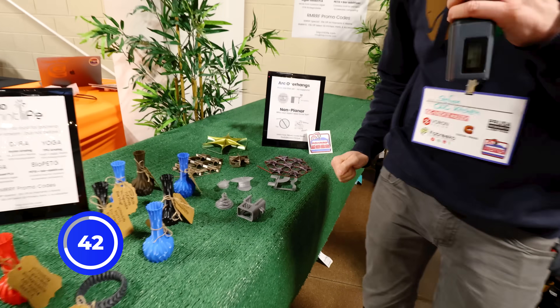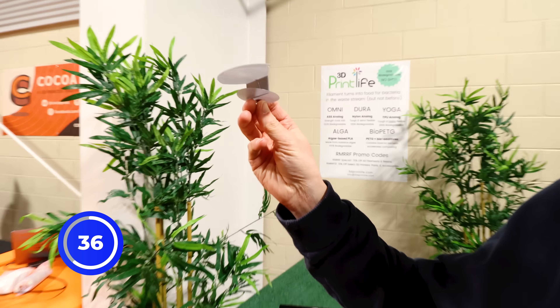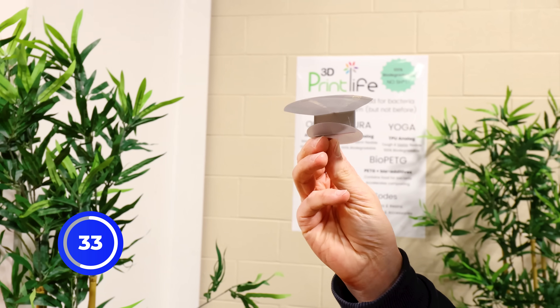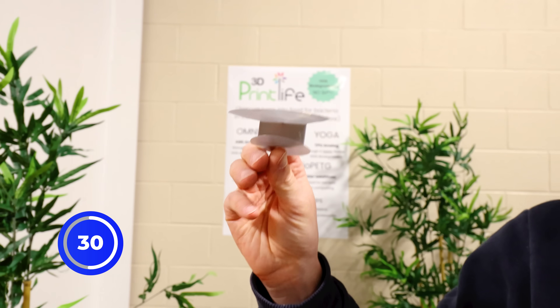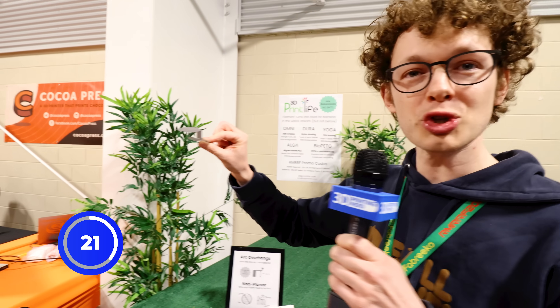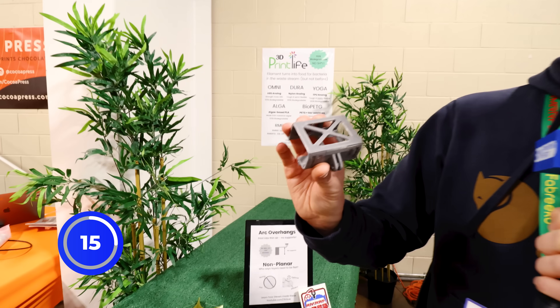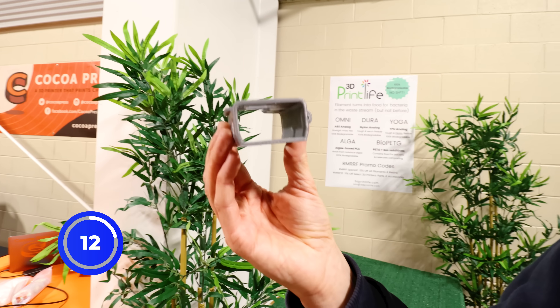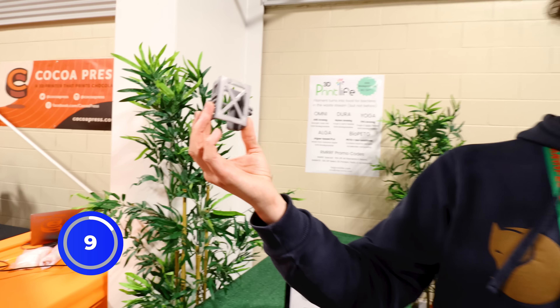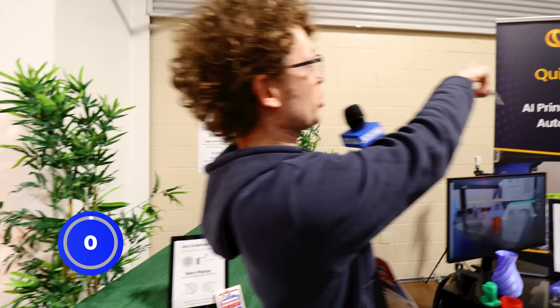Und das sind die Bogenüberhänge hier. Man sieht es hier. Die Bogenüberhänge ermöglichen einem wirklich dreidimensional mitten in die Luft zu drucken. Das Verfahren ist super einfach. Der Druckkopf fängt hier in der Mitte an und macht langsam nach außen immer größere Kreise und unterstützt sich immer so selber, dass das Material einfach nicht nach unten tropft. Damit kann man richtig coole Sachen sofort supportfrei drucken, wie diesen GoPro-Halter hier, der einfach auch große Dinge mitten in die Luft gedruckt wird. Und sogar solche Sachen wie Türmchen und Bäume. Checkt out 3D-Cue.